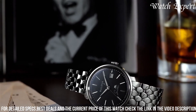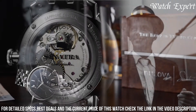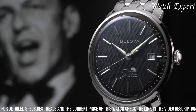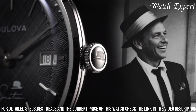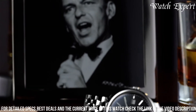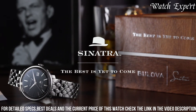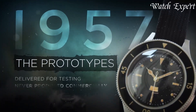The slogan reflects Bulova's commitment to continuous improvement, promising a future of exceptional timekeeping experiences. As a symbol of optimism and progress, 'The Best Is Yet To Come' captures Bulova's unwavering dedication to creating timepieces that not only tell time, but also tell your story — reminding us that with every tick, the journey to greatness continues. Embrace the promise of tomorrow with Bulova.